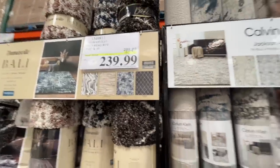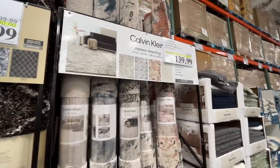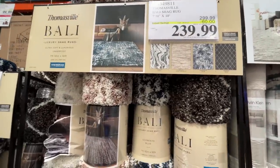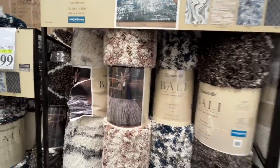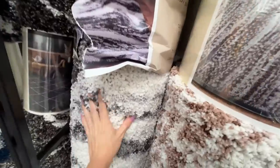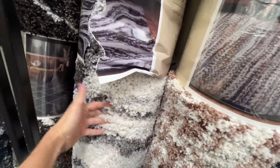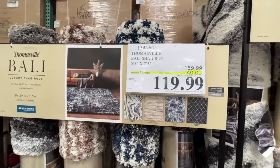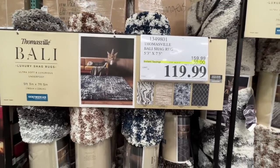They're on sale — $140, normally $180. This one is normally $300 on sale for $240. Also luxurious, but oh my gosh — shag carpet, what a pain to keep clean. Put that in your formal living room or something. And here's another shag, $120 normally $160.